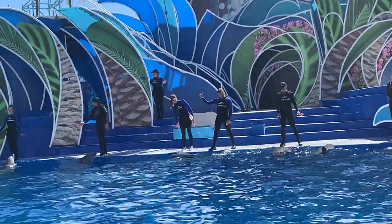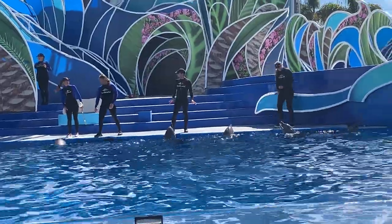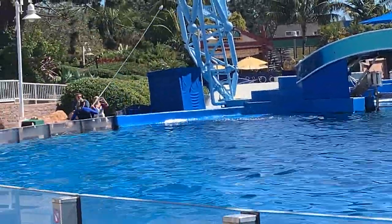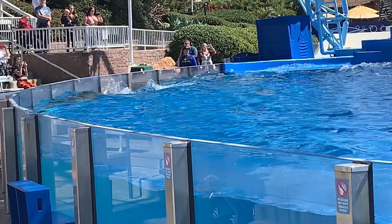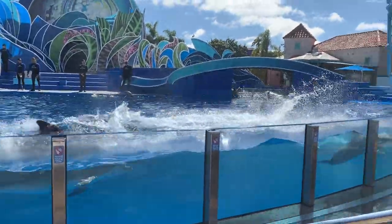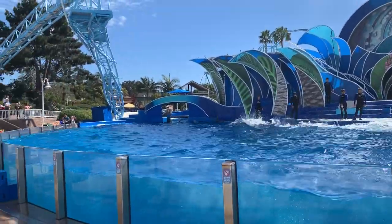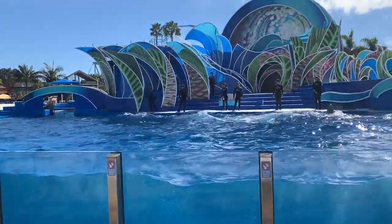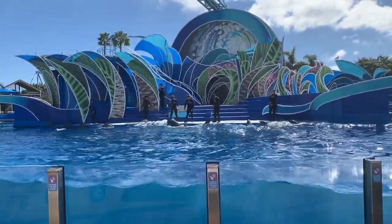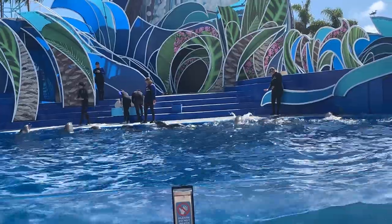We're going to show you one more — we're going to try to get the entire group to do a fast swim together, all 12 of them. Dolphins can swim up to 22 miles per hour. There goes the signal — we got almost all of them; three stayed behind and that's just fine. Behind this wall I also have a button that plays an underwater tone, which is the same thing as our whistle — it's a bridge of communication, just easier for them to hear underwater versus our whistles above the water.